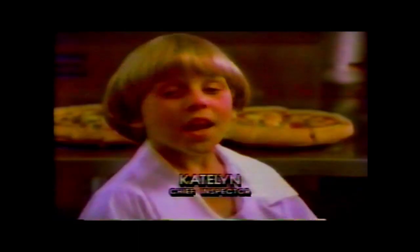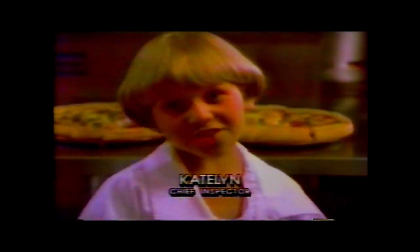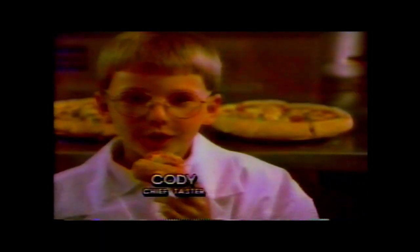We're back at East of Chicago Pizza. Only East of Chicago has this crust. It's crispy on the outside, soft on the inside. Dad says it's a secret recipe. This crust tastes real good.